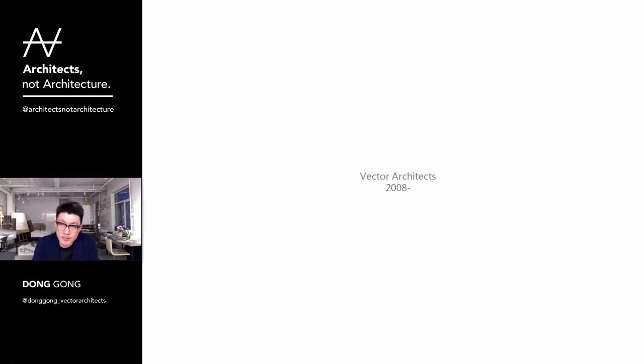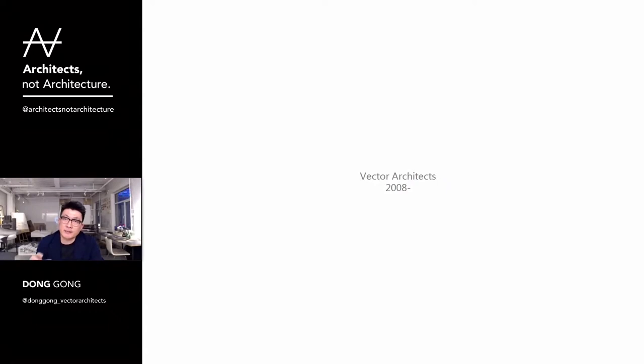Those were the two most important turning points that really changed my path through my architectural learning process. I started my own practice in 2008 — Vector Architects — and ever since I've kept carrying on this habit of hand drawing. For me it's almost the most effective tool of architectural design. I have to correct myself — it's not only a tool. My hand is somehow parallel with my brain. It's really not only execution — sometimes I can't even figure out who is leading whom: whether my hand is ahead or my brain is ahead. It's a very interlocking and interrelating relationship between my hand and my brain.